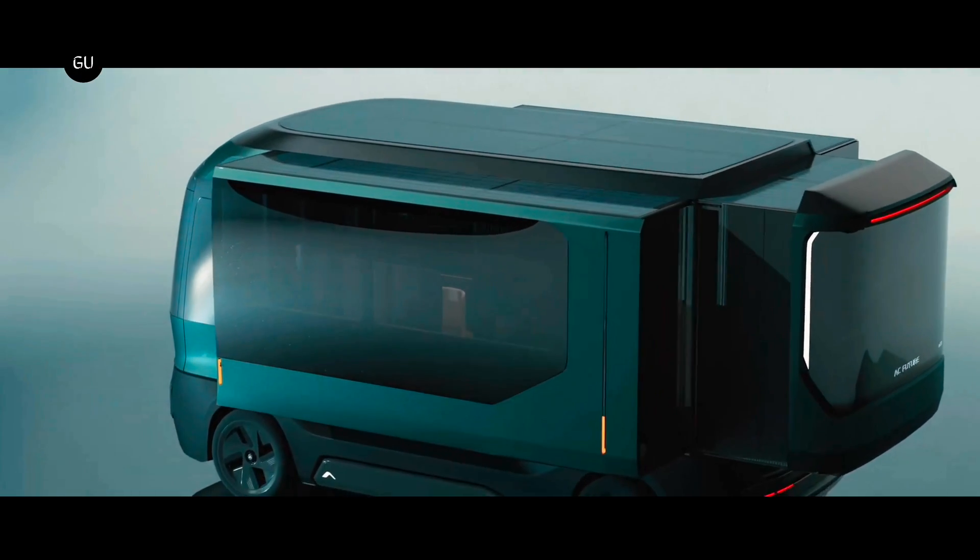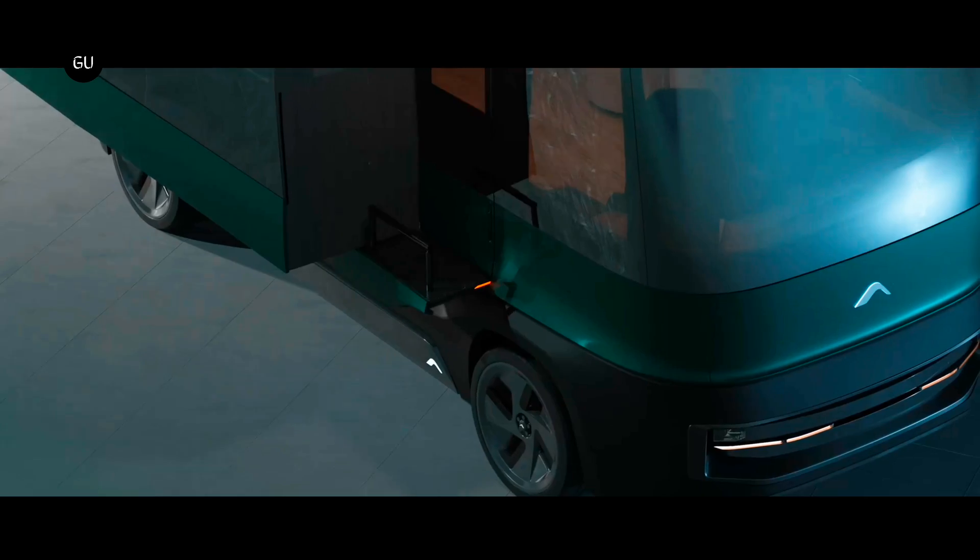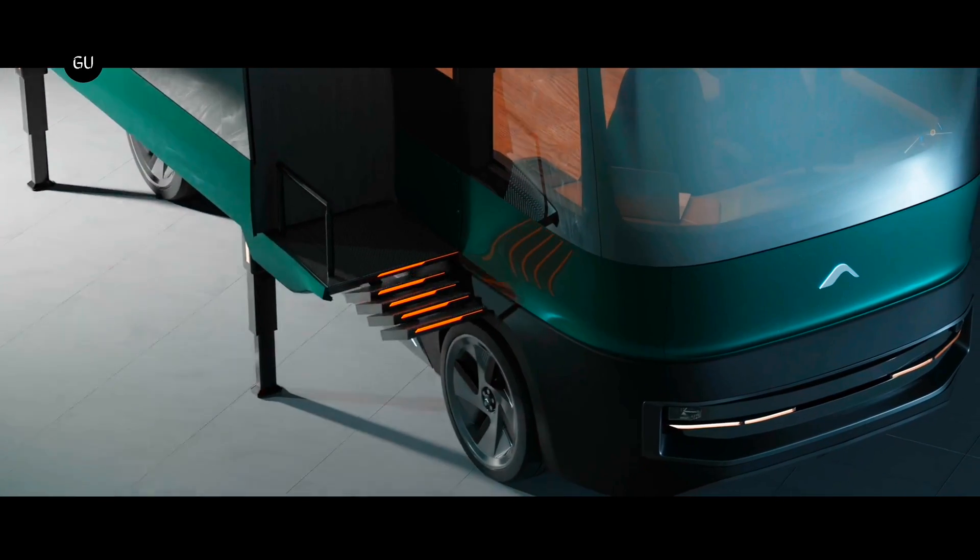AC Future just revealed a wild new camper design in collaboration with famous design house Pininfarina. It's called the ETH, which stands for Electric Transformer House.